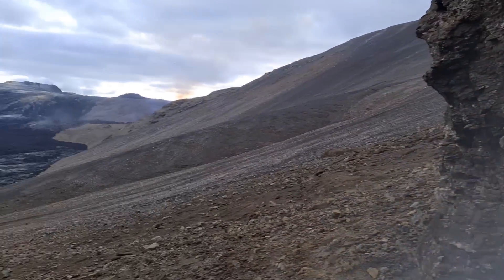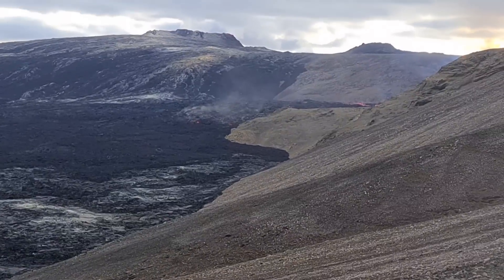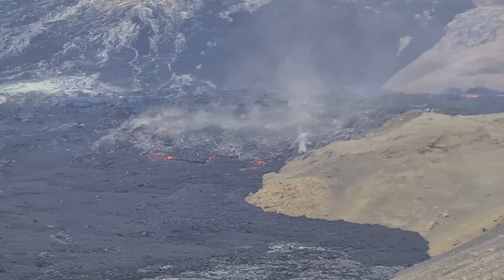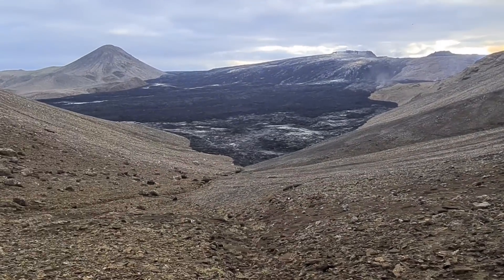We'll show you the volcano from the east side. You see hot lava here — it's still shining. And there you see the old volcano on the top, and this is Meredalen.